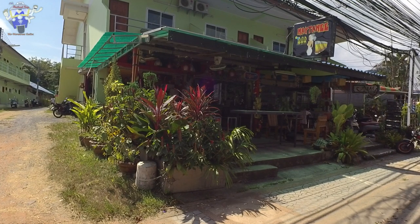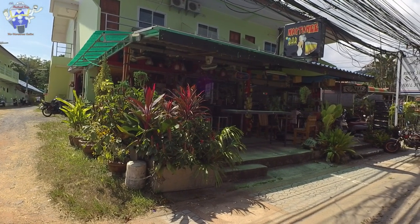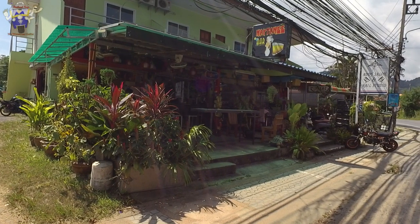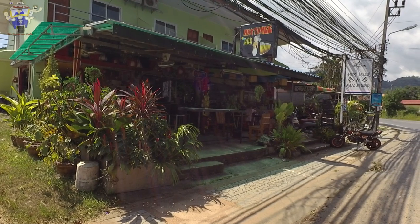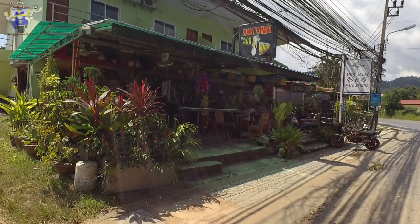This is just one of the bars that does have girl hostesses working in them. There are quite a few in Naiharn — they're spread about so they're not all in one area. There is one cluster, but there are quite a few scattered around Naiharn, so it's just a case of travelling around and discovering the bars if that's something you're looking for.